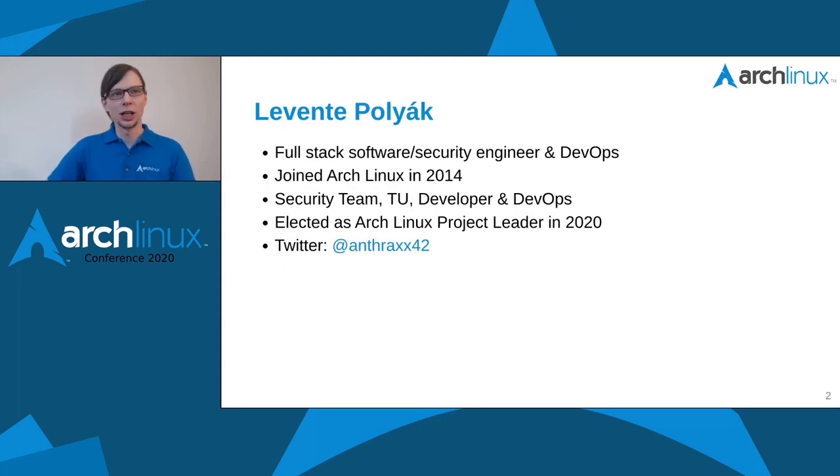A little bit about myself. I'm Levente Poyak, a full-stack software and security engineer who also loves DevOps duties. I joined Arch Linux in 2014 and I'm active in the security team, packaging, development, and DevOps. I was elected as the Arch Linux project leader in 2020.